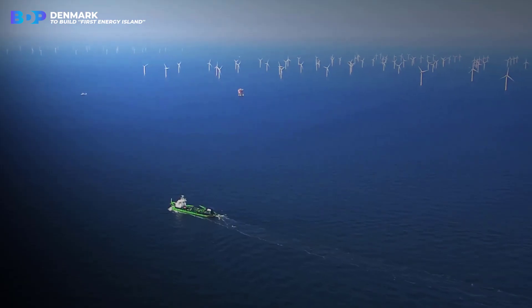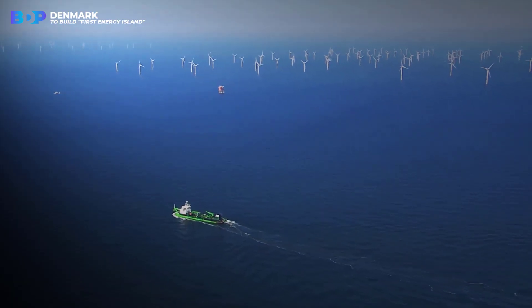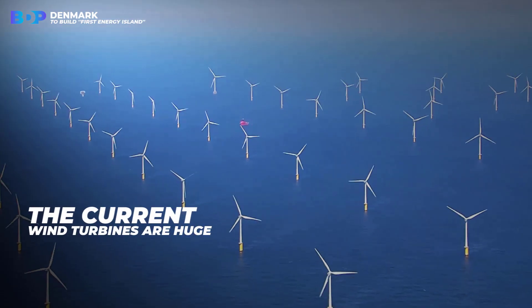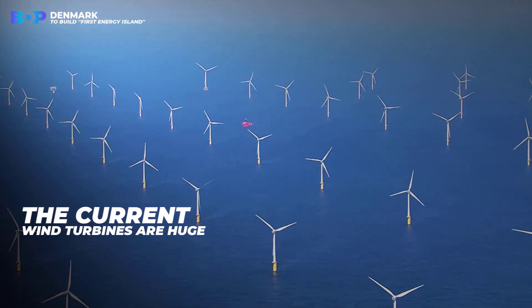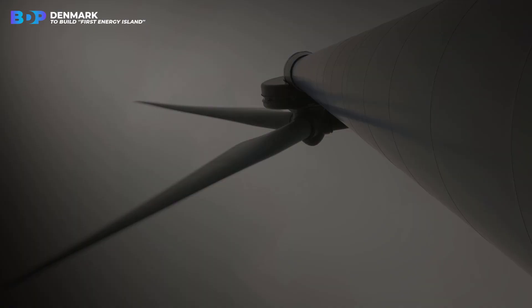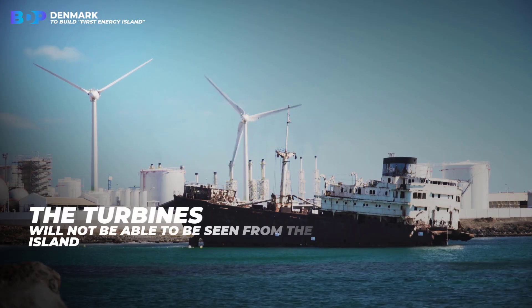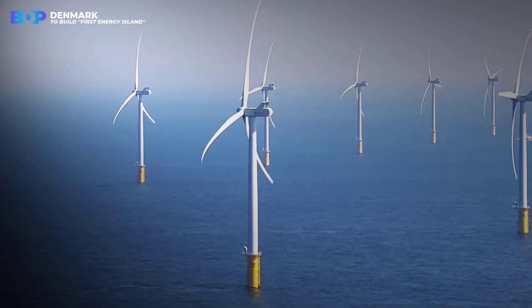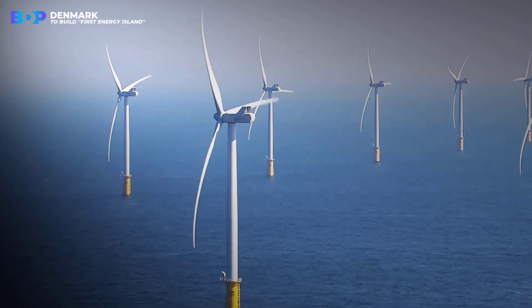The wind turbines that will supply power to the island are expected to be larger than current offshore wind turbines. The current wind turbines are already huge compared to a person — imagine how big the new ones will be. Although so large, the turbines will not be able to be seen from the island. You will only be able to see them if you fly over the North Sea.